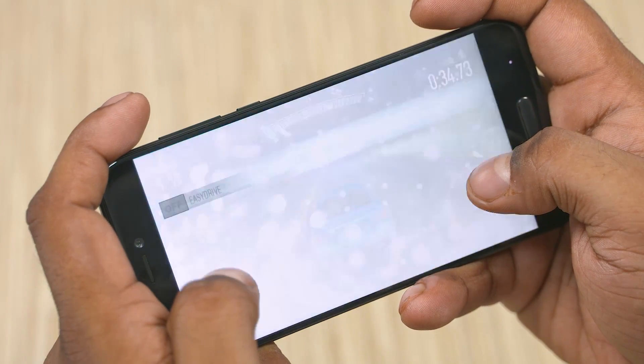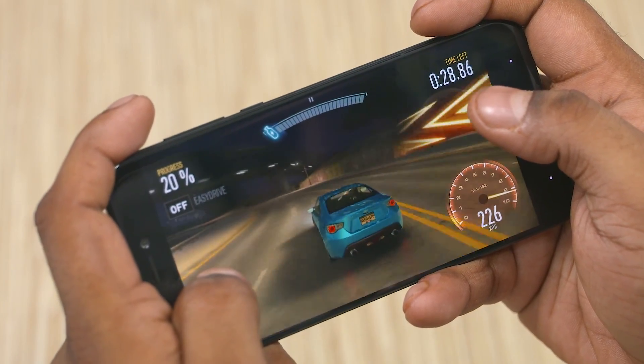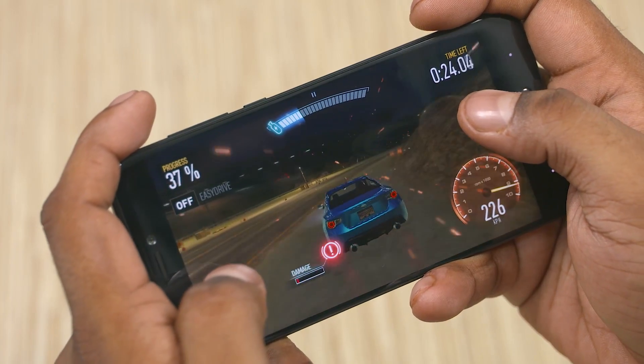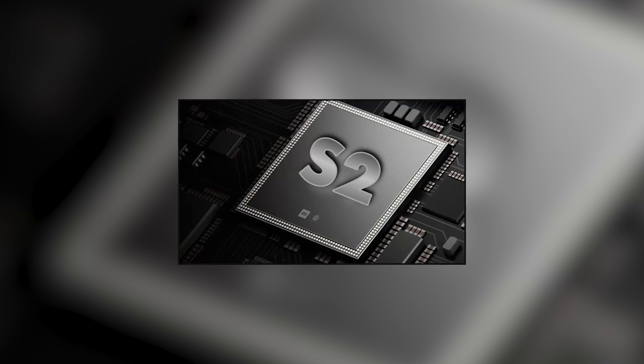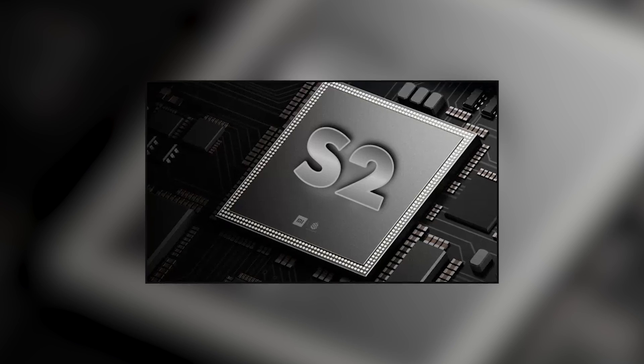Another line of rumors indicates that this phone might not be the Mi 6X at all; instead it might be the Mi 6C. The Mi 5C came with the Surge S1 processor, and that might mean we see the Surge S2 here. The Surge S2 is an octa-core chip with four A73 and four A53 cores, built on the 16nm process with the Mali G71 MP8 handling GPU duties. It should be really powerful — even more so than the 636 on paper at least. So which would you prefer: Snapdragon 636 or Surge S2? Here's the poll — let us know.